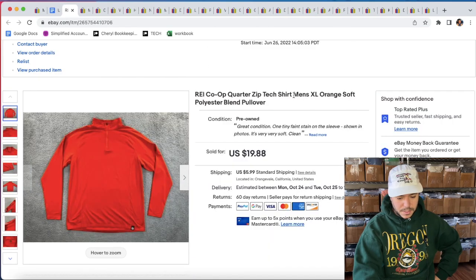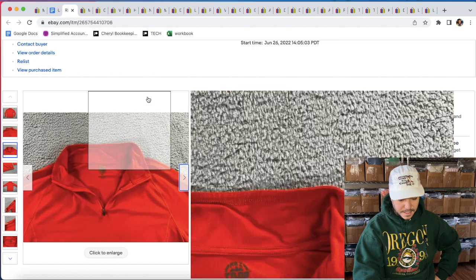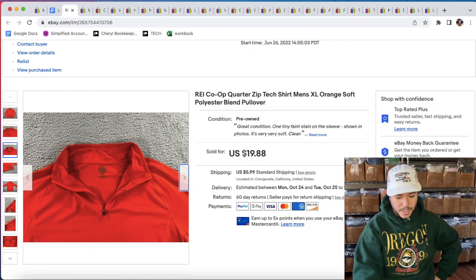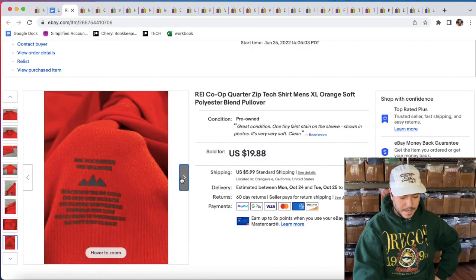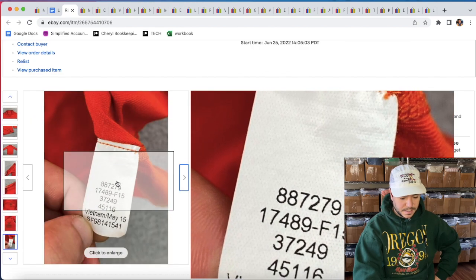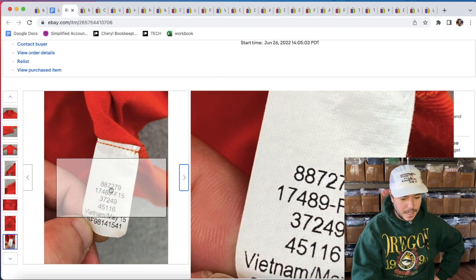An REI Co-op Quarter Zip Tech shirt — just a lightweight athletic shirt — sold for 20% off of $19.88, so like $16. Pretty much anything REI Co-op I pick up, especially if it is something you can look up. That top number right there is the style code, so if you just enter that into Google Images...